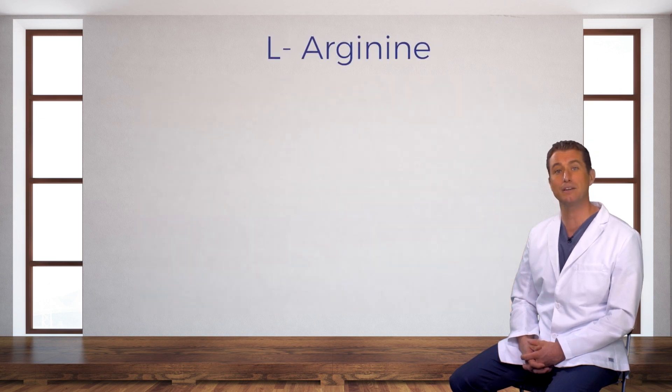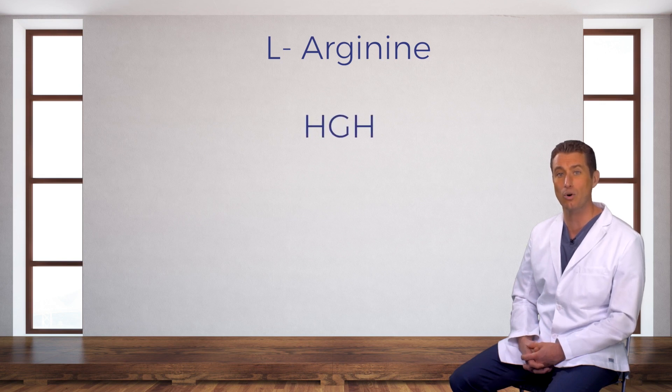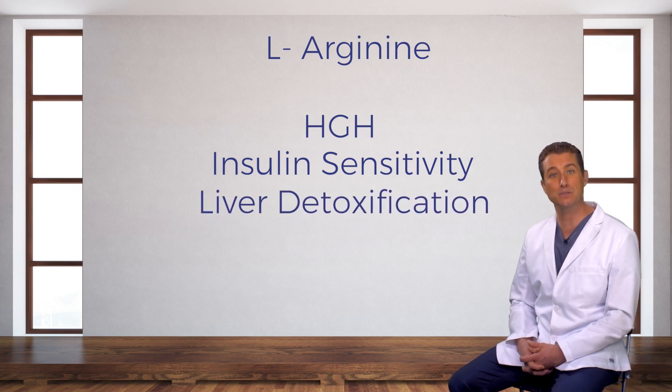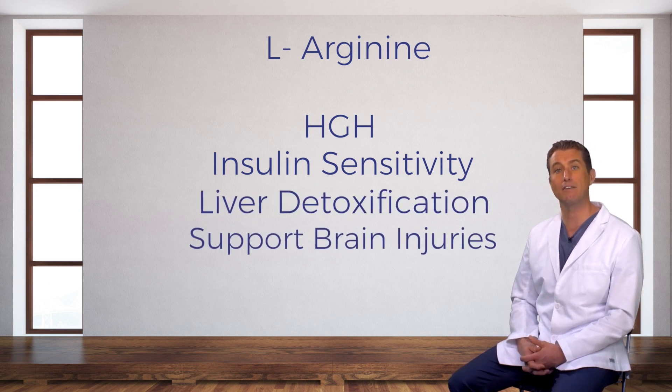In addition to its effects on blood vessels, L-Arginine enhances the release of human growth hormone, enhances insulin sensitivity — you want that — supports liver detoxification, and it's been shown to support the treatment of brain injuries.